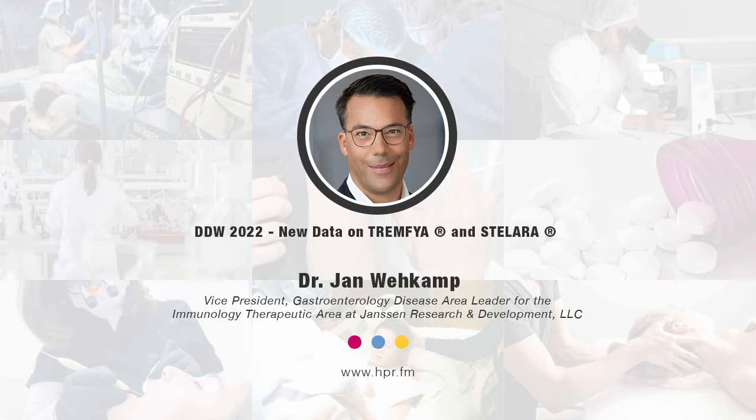At Digestive Disease Week 2022, there was some data presented concerning Tromphaia and Stelara. Tell us about these studies — why are the findings significant? We are in an important race to innovate for these patients. Our lens is: we go into diseases where considerable needs remain, and we are dedicated to advancing care on behalf of the millions of people worldwide living with immune-mediated diseases such as inflammatory bowel diseases.